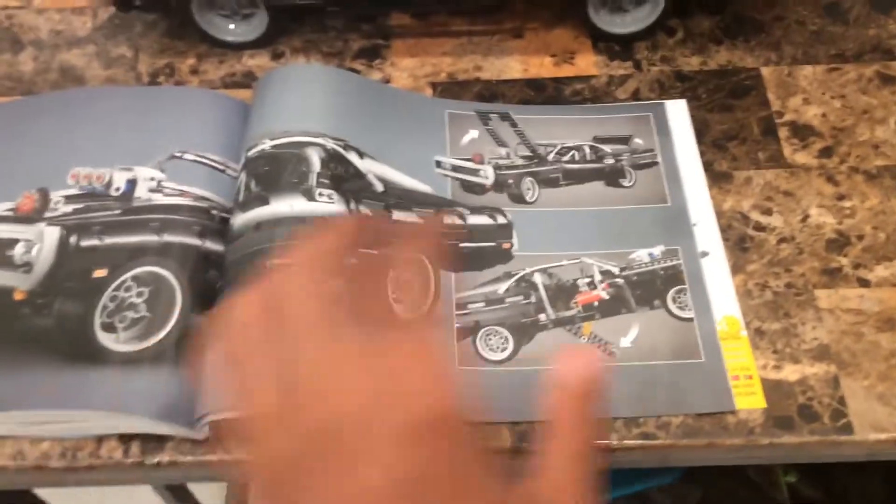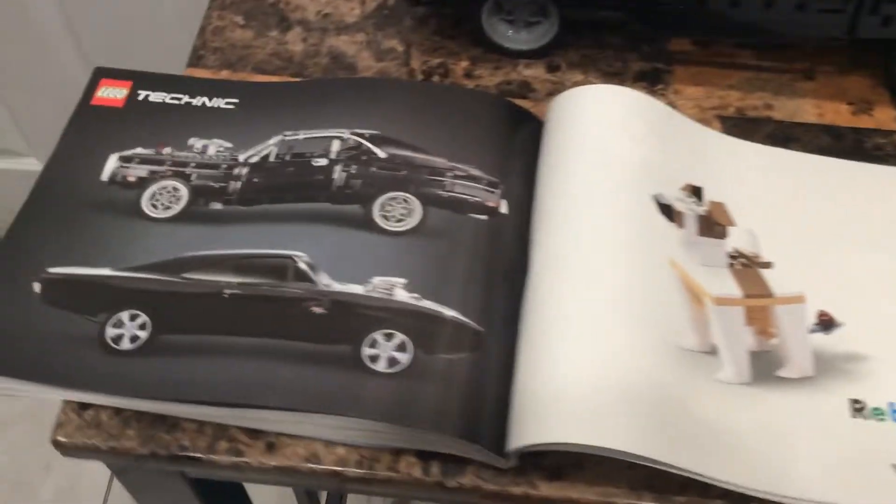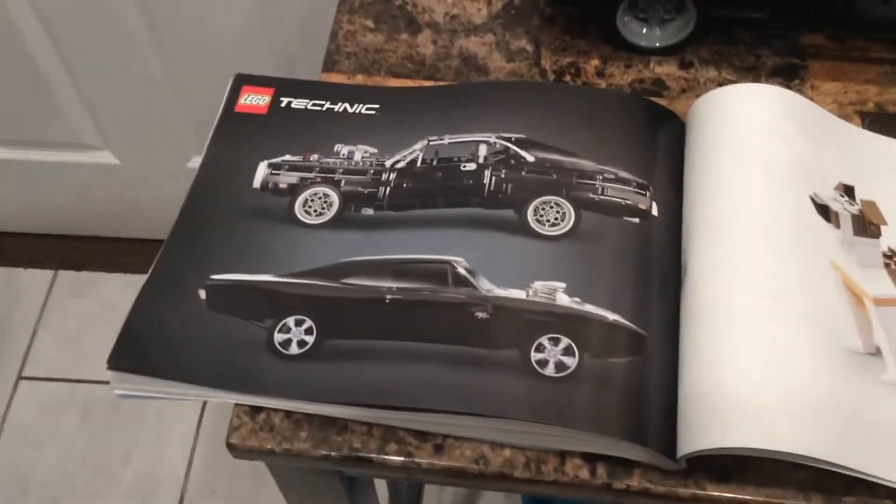Right here it shows the wheelie car in real life compared to the LEGO Technic Dodge Charger I have right here.